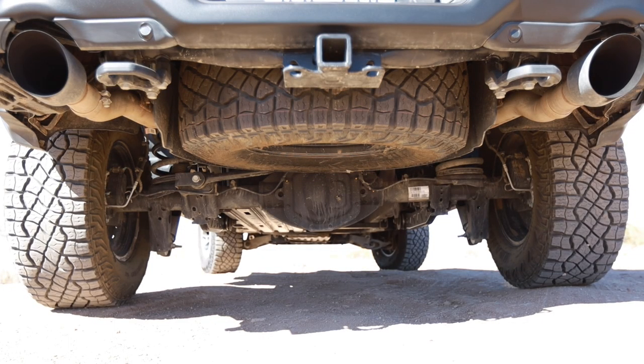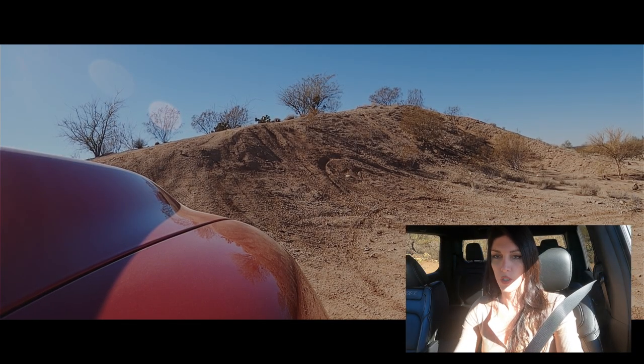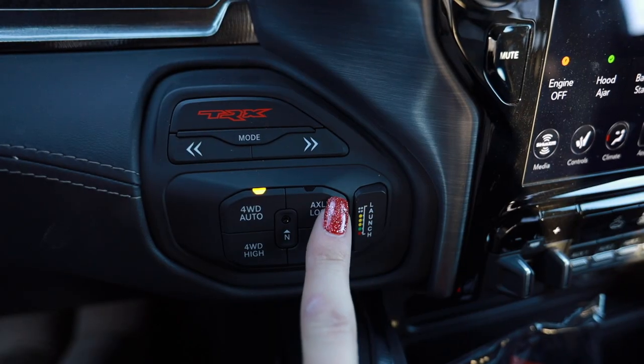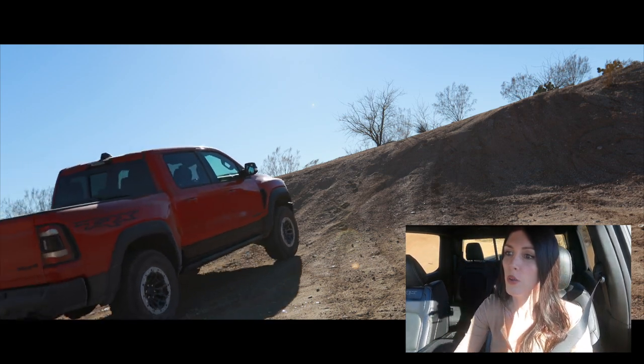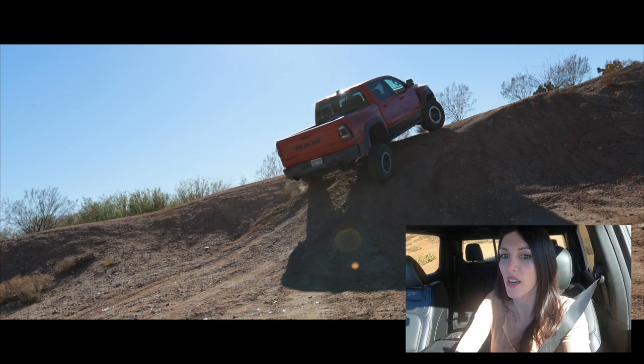I'm trying to find some obstacles to drive through other than just blasting through the dirt, because it does have 11.8 inches of ground clearance and can ford up to 32 inches of water - though there's not going to be any water out here. I'm going to put it in rock mode to try something different. This isn't exactly rock terrain, but should I lock the axle? Rear axle lock - sure. Okay, this is scary. I don't like this at all.